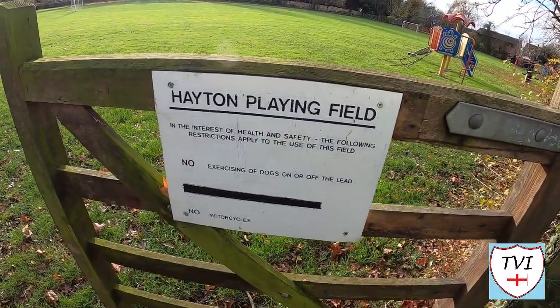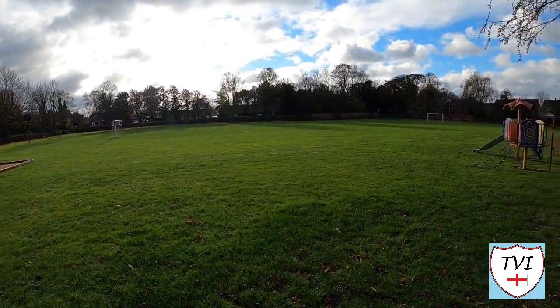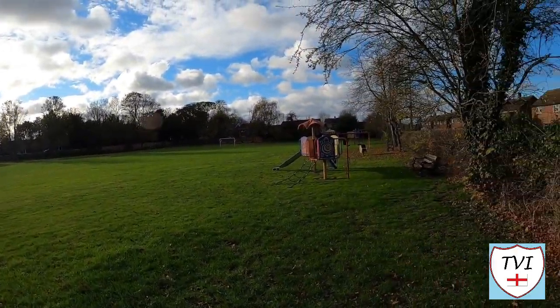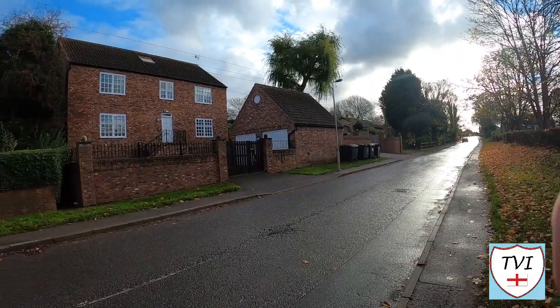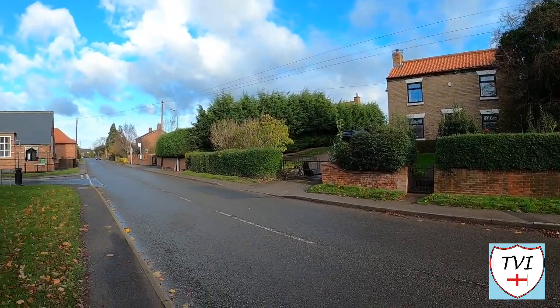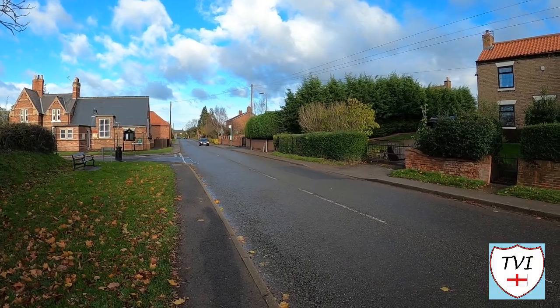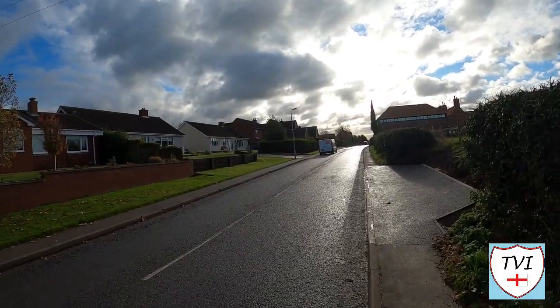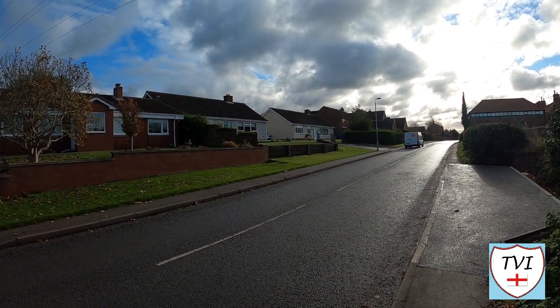Much like Clayworth, Hayton's reliance on agriculture has become less and less over time as new machinery and technology have made farming less labour intensive. The main crops here were historically wheat, barley, peas and beans. Depending on the time of year, Hayton has an abundance of blackberries, sloes, damsons and rose hips growing wild.